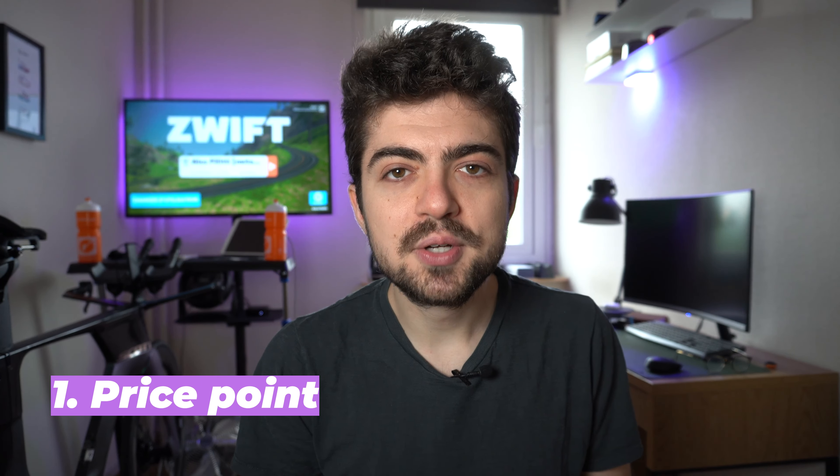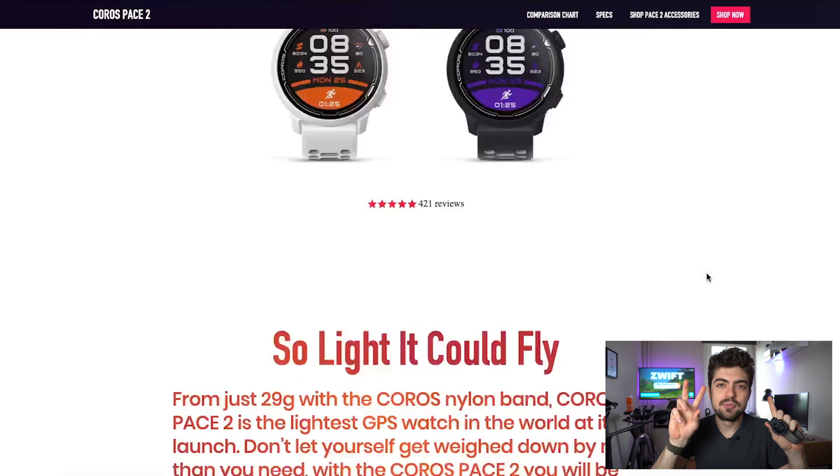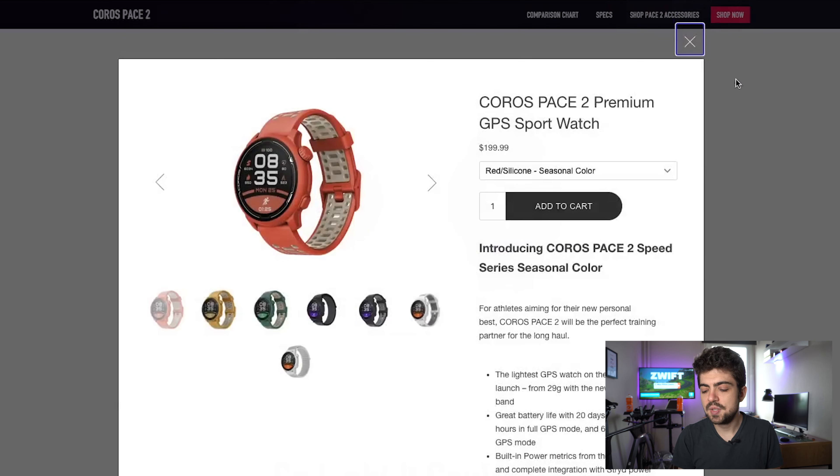Let's begin with the five reasons why I would purchase this watch again. First of all, the price: $199, €199 — it's really affordable for GPS fitness-type watches. Compared to the previous watches I owned — the Fenix 5S, the 645, and the 945 — those were all in the $400–600 ballpark. Here we're talking $200. Great pricing, and for that money it's a no-brainer.